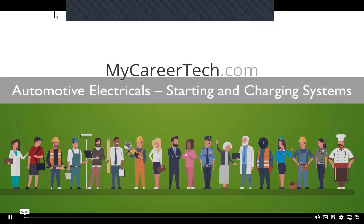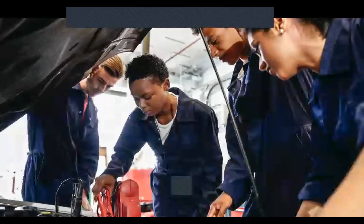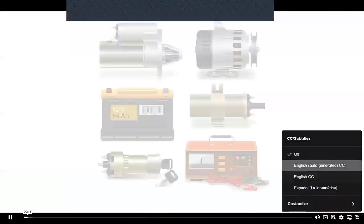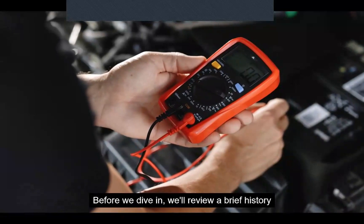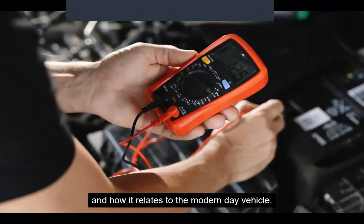Hey, this is Jeremy with My Career Tech, here with another online course for your career tech classroom. Today's lesson is part of a two-part series on the automotive electrical system. In this video, we'll be introducing the starting and charging systems. Before we dive in, we'll review a brief history of the automotive electrical system and how it relates to the modern-day vehicle.